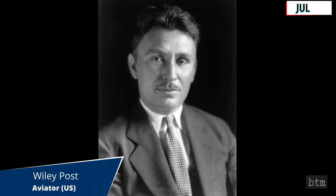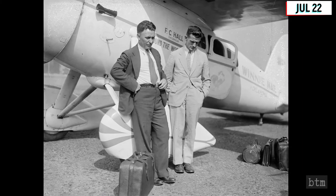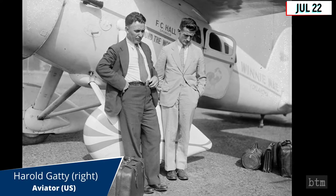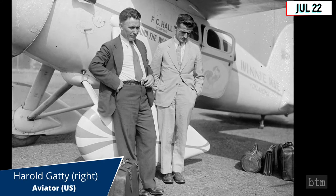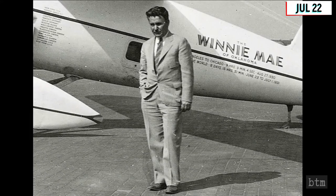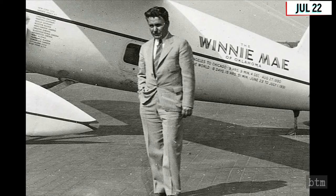July 22nd, 1933. Pioneering aviator Wiley Post successfully completed the first solo circumnavigation of the Northern Hemisphere by a single-engine monoplane on this date. Post won initial fame by previously flying a similar route in 1931 with navigator Harold Gaddy in 8 days and 16 hours. His solo flight in 1933 beat his previous mark with a trip time of 7 days and 19 hours.